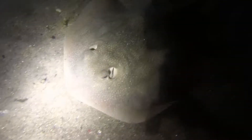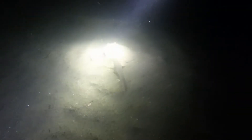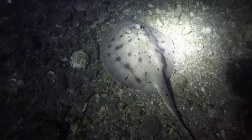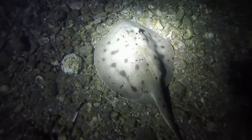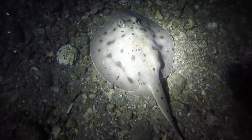Soon after jumping in, we were visited by this Cortez Stingray, who is hunting along the bottom searching for a tasty snack. The Cortez Stingray is a species of round ray that is easily recognized by its circular body and its round pectoral fin. The Cortez Stingray also has a venomous spine on its tail which could cause a painful wound when threatened or stepped on.